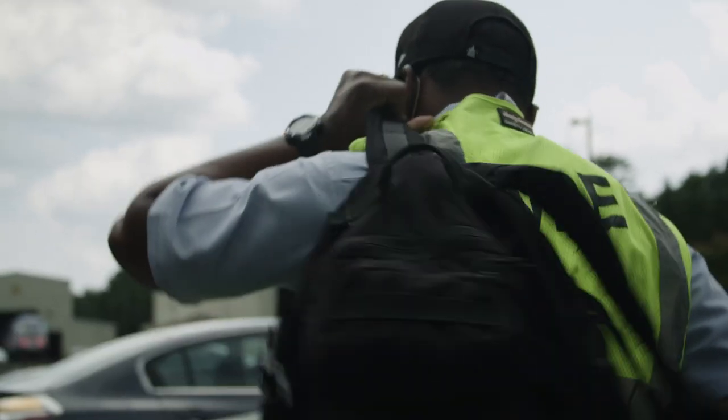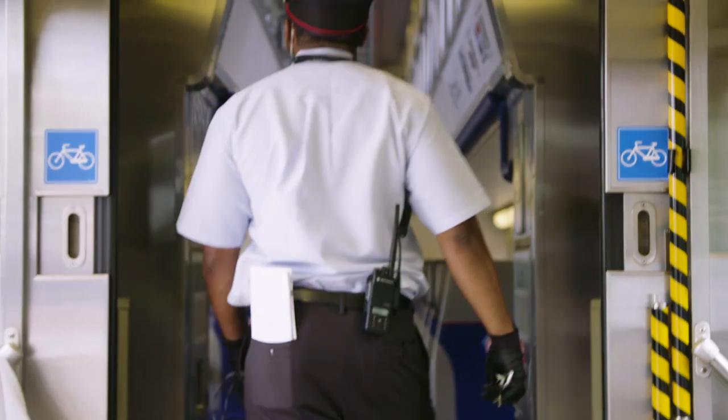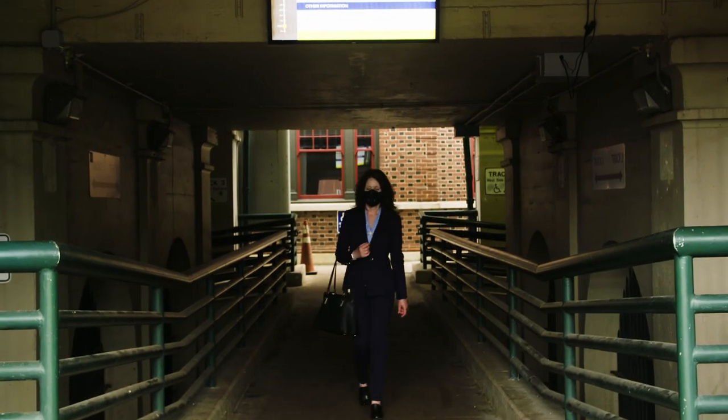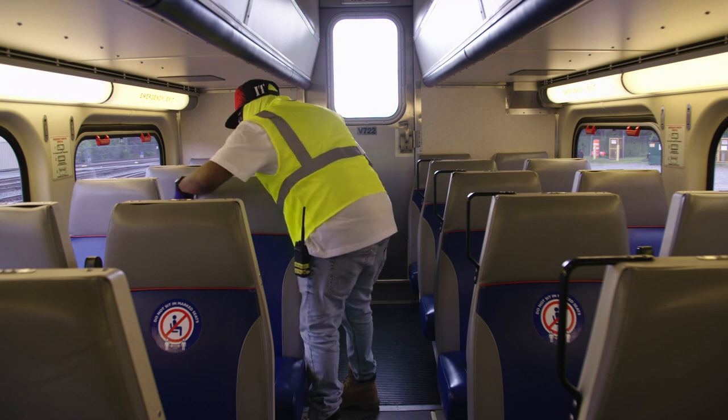At VRE, your health and safety are paramount. That means our day begins and ends with ensuring our trains are prepared for your commute. We are now taking additional measures to enhance our commitment to you.